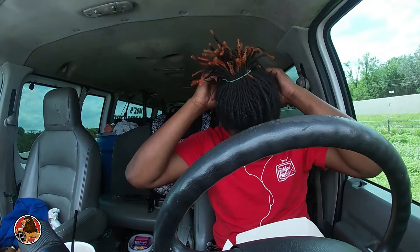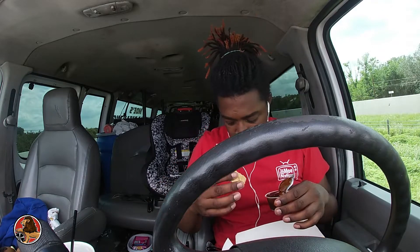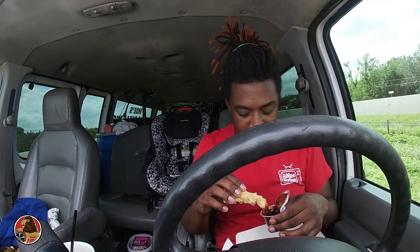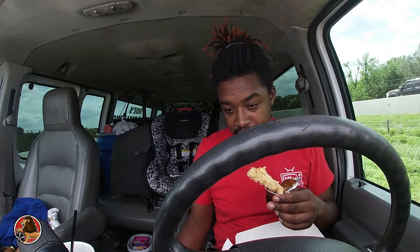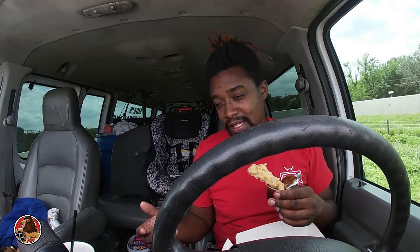Even though there's a lot of negatives, I try not to think about the negatives. I try to think about the positive of the situation and what I could do to make sure this never happens again — or if it does happen, I'm more prepared. Obviously, new tires. Keeping a jack inside here that can lift the van. Making sure the spare tire is good.